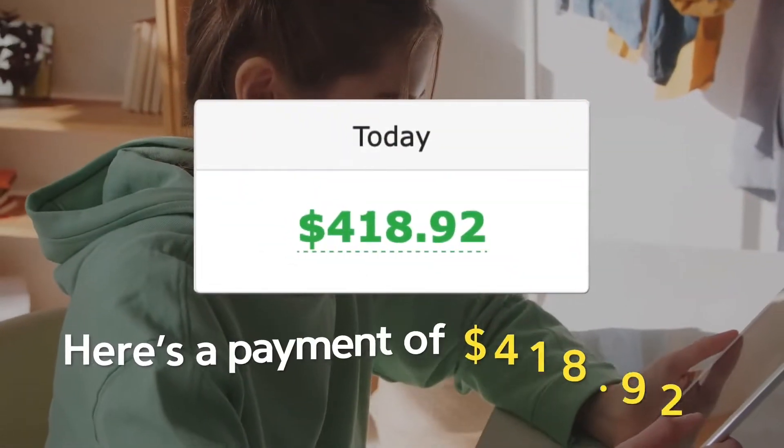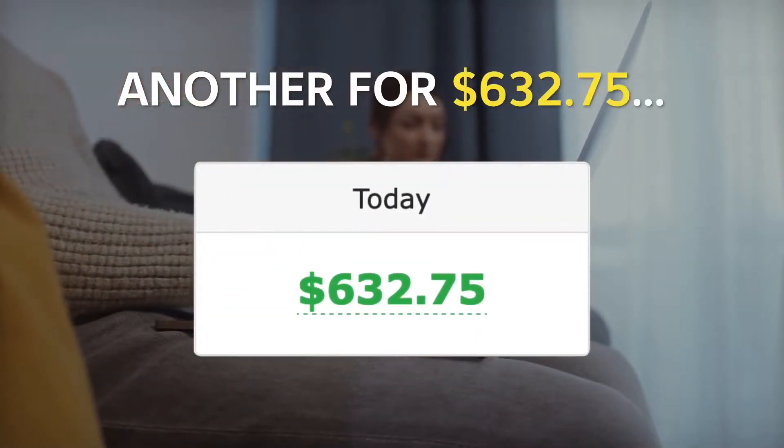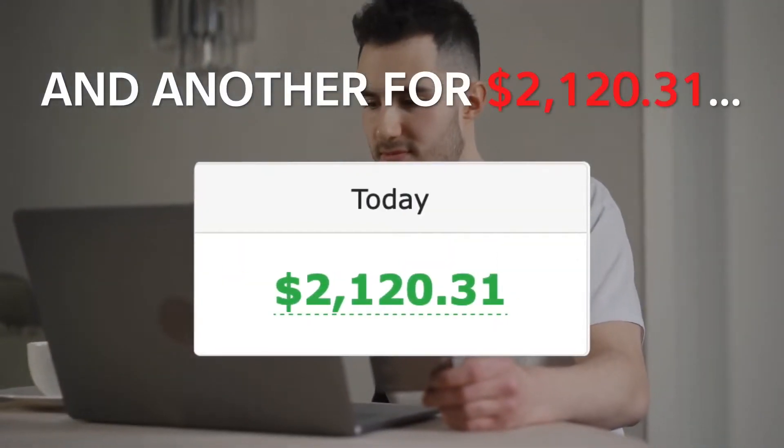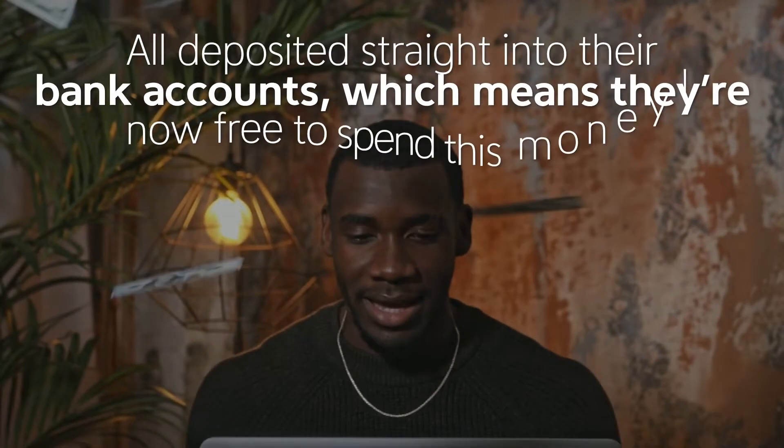Here's a payment of $418.92 that was made within 24 hours, another one for $632.75, and another for $2,120.31 — all deposited straight into their bank accounts, which means they're now free to spend this money.